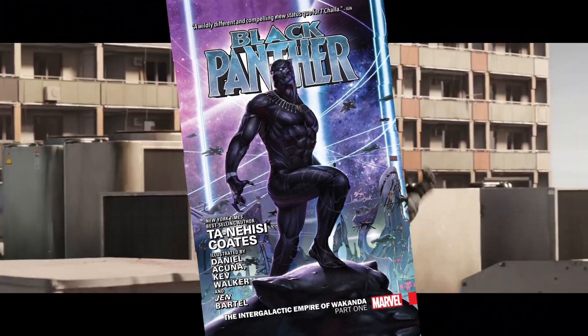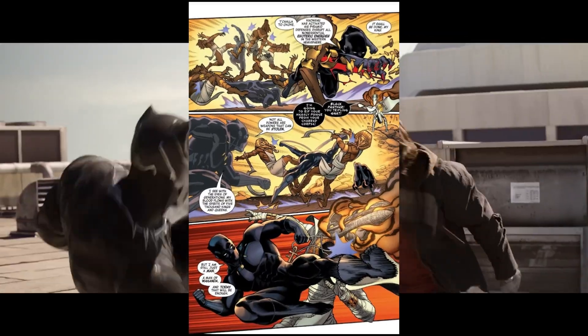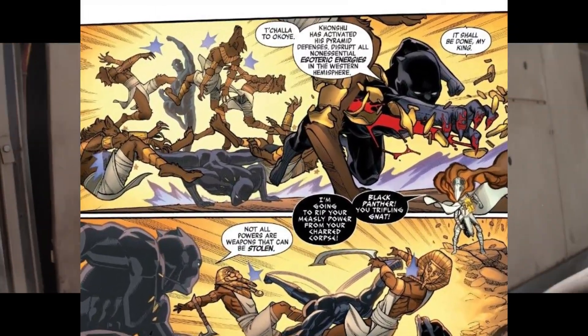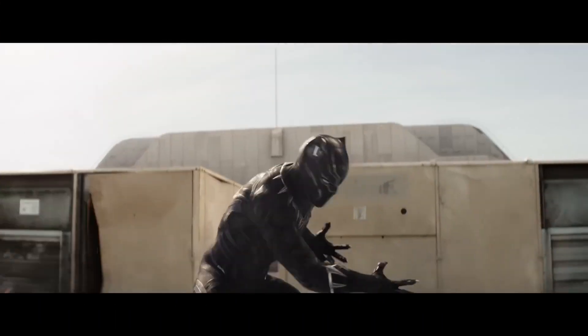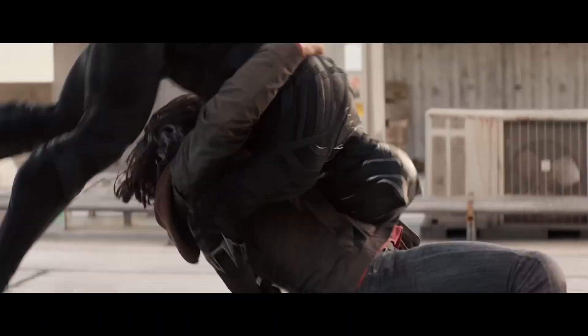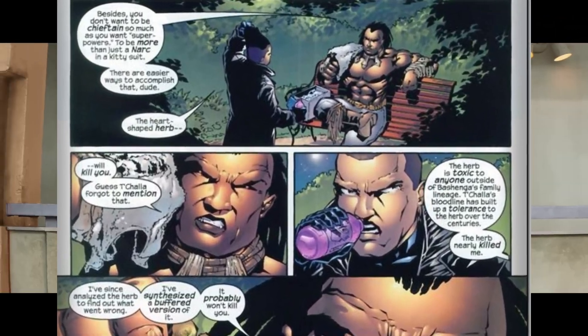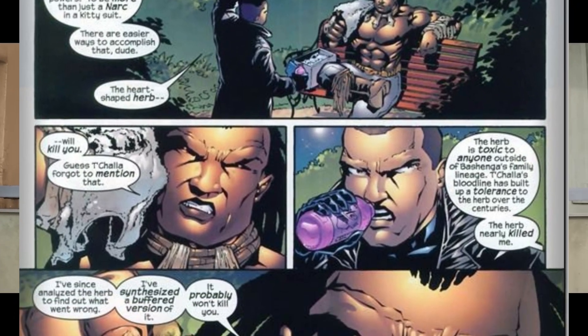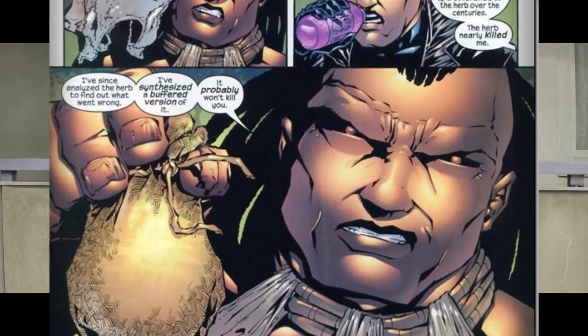Meet T'Challa, also known as Black Panther — the noble king and protector of the technologically advanced nation of Wakanda. After inheriting the throne and the mantle of Black Panther, T'Challa uses his enhanced abilities provided by the heart-shaped herb and his country's vast resources to safeguard his people and the world.